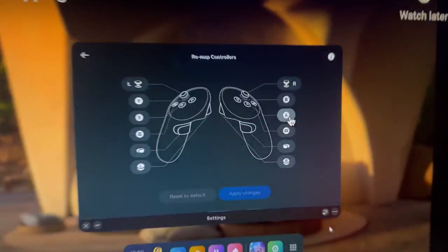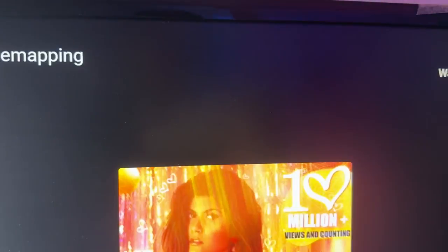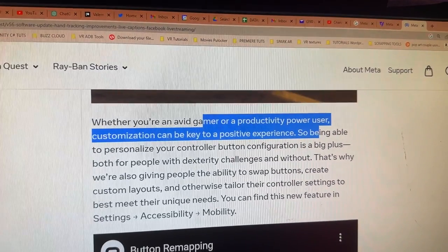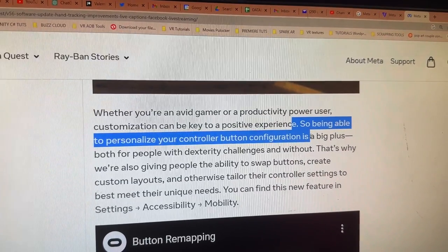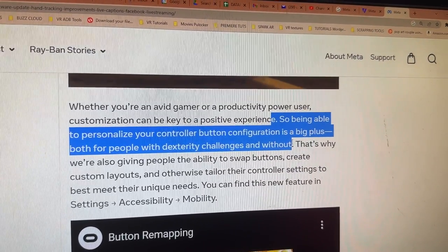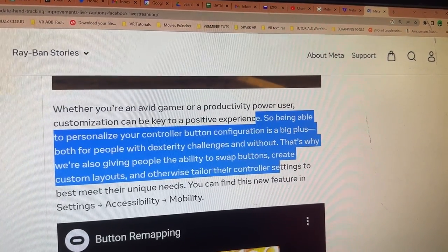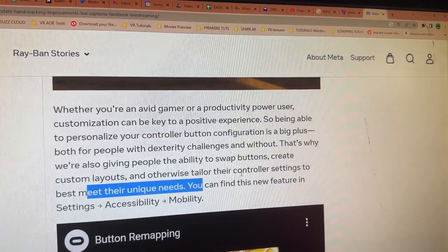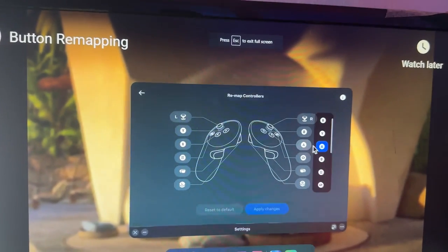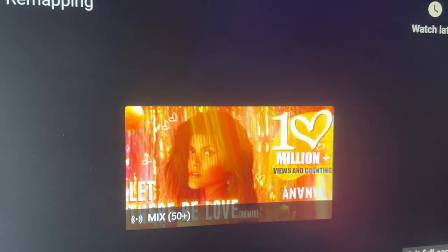Here's another video about controllers and button binding. Whether you're an avid gamer or productivity power user, customization can be key to a positive experience. Being able to personalize your controller button configuration is a plus, both for people with dexterity challenges and without. We're giving people the ability to swap buttons, create custom layouts, and tailor the controller settings to best meet their unique needs. All you have to do is press a button, choose the other button you want to customize it with, apply the changes, and you're done.